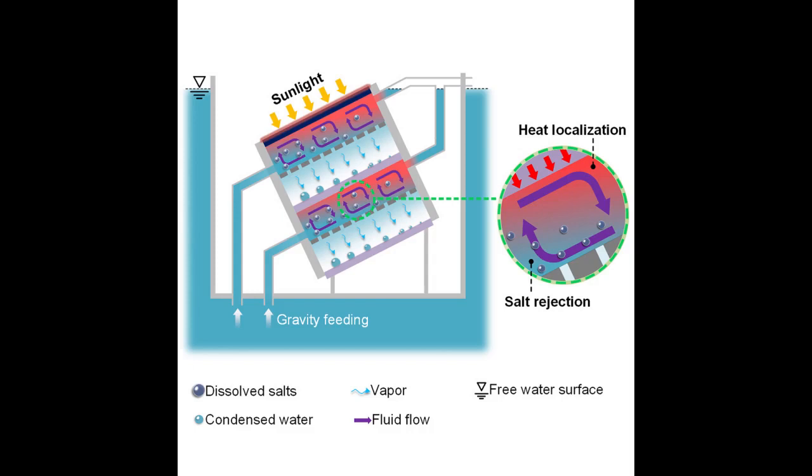The team built several prototypes with one, three, and ten stages, and tested their performance in water of varying salinity, including natural seawater and water that was seven times saltier. From these tests, the researchers calculated that if each stage were scaled up to a square meter, it would produce up to five liters of drinking water per hour, and that the system could desalinate water without accumulating salt for several years.